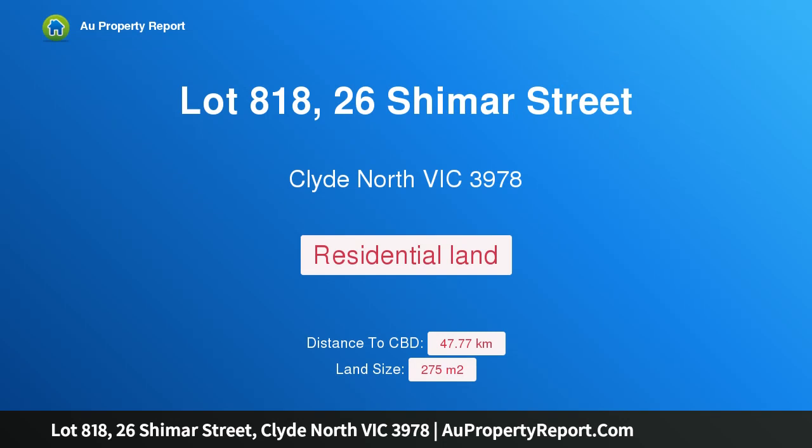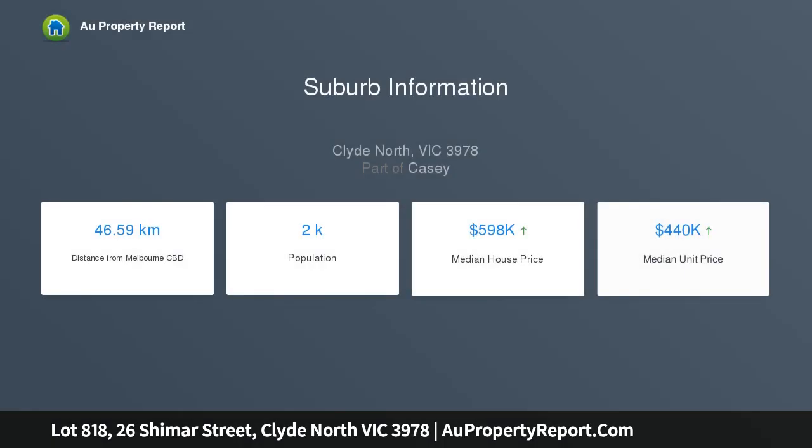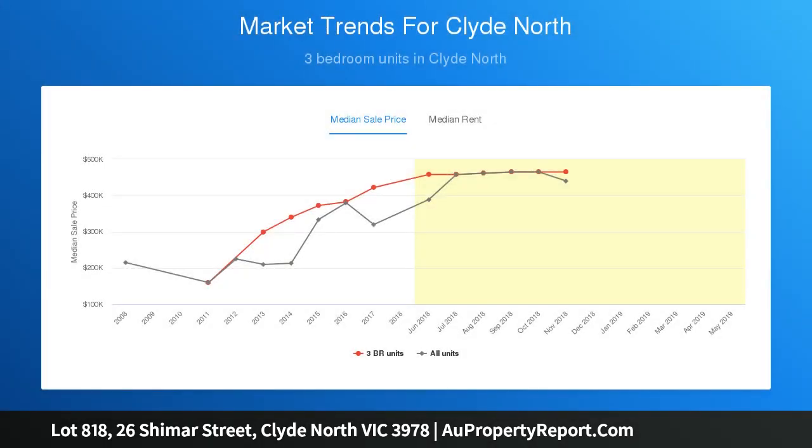Hi, I am glad to introduce Property Lot 818, 26 Shemar Street, Clyde North Victoria 3978. Build your dream family home on a 275 square meters titled block, located within the beautifully landscaped surrounds of St. Germain Estate. This approximately 275 square meters allotment offers a fabulous opportunity to realize your dream home.